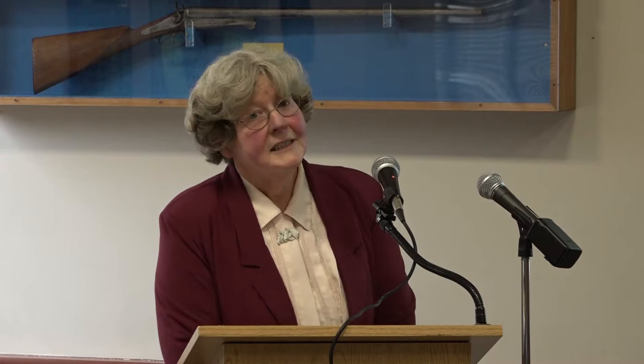Here's a summary of the company's growth in the first ten years based on hoe sales. The records don't cover the earliest years, but by 1852 — the last full year I worked with — sales were already up to a tenth of what they would be in 1890. That's impressive for a startup company in its first ten years.